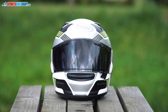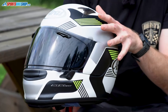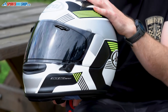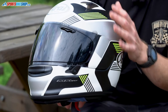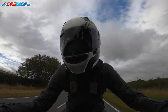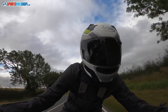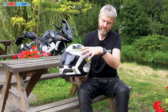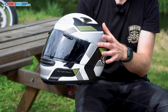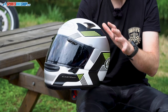It runs the new VAS visor system that Arai have employed, which means you get more shell coverage on the helmet. Arai's philosophy on helmets is what they call the R75 shape — a smooth, round shape to their shells. You don't see the kind of adornments on Arais that you'll see on other brands, because they want to keep this smooth shape for as much of the shell as possible. This VAS visor system means there's an extra 24mm of protection compared to earlier Arais.